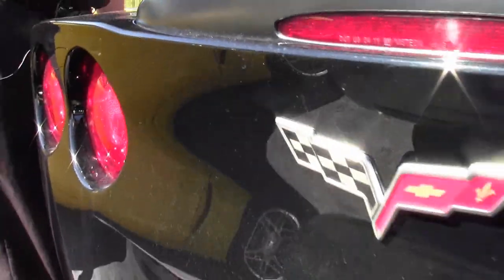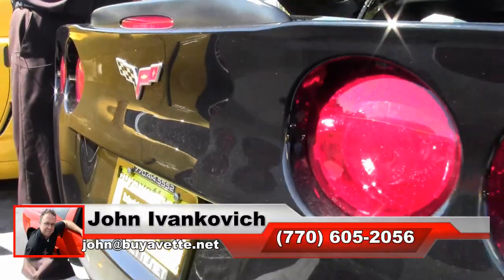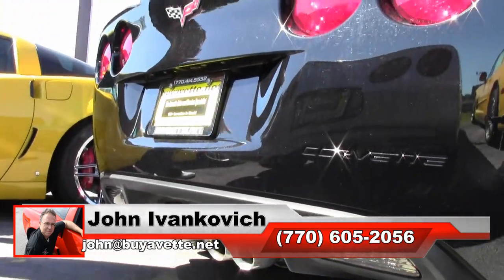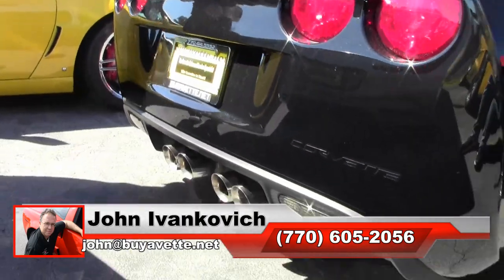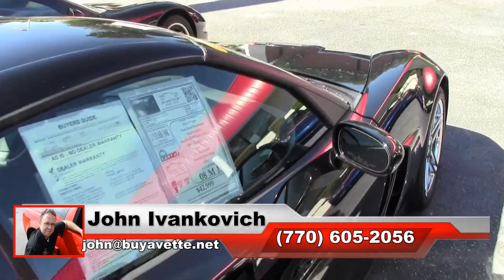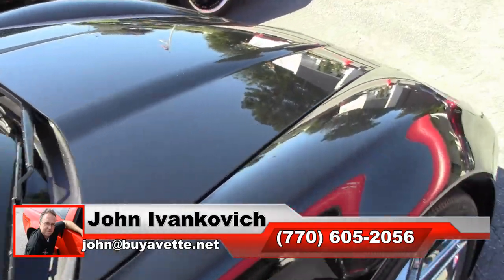Whether you've owned them in the past or you're new to Corvette, the Z06 is definitely worth a look. Give me a holler — 770-605-2056 — or email john at buyavet.net if we can assist you with this or any of the hundreds of Corvettes we carry in stock. We'll look forward to seeing y'all out on the road.